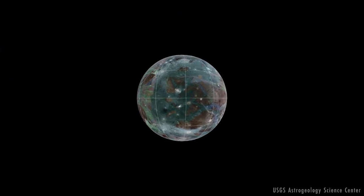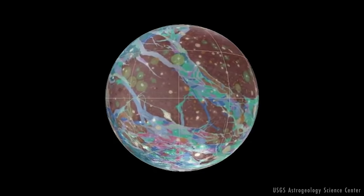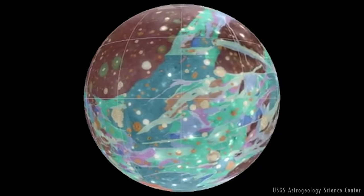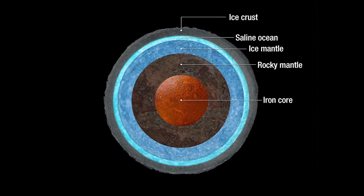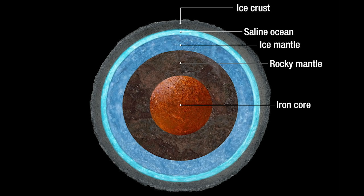Ganymede's surface temperature varies widely throughout the day, and around noon near its equator it may get warm enough for surface ice to release water molecules. Instead of melting and forming liquid water, the icy surface warms and changes from a solid directly to a gas — a process called sublimation.